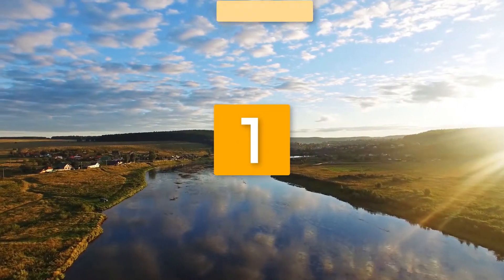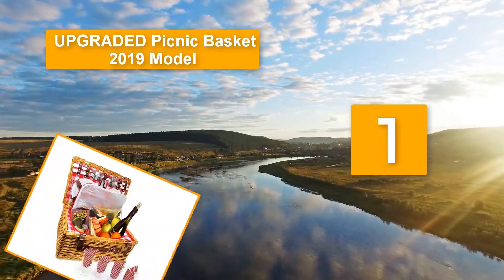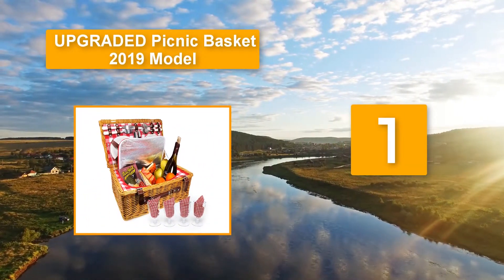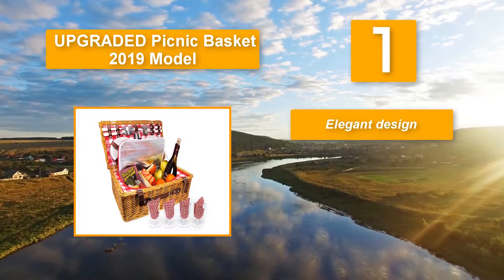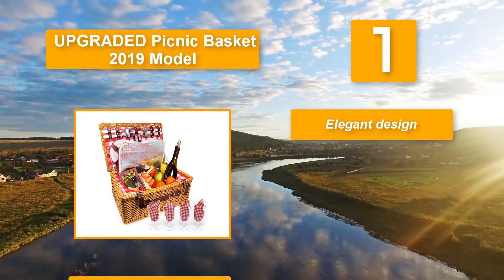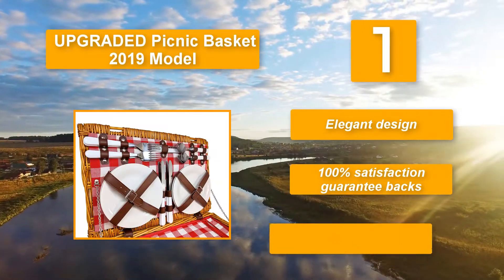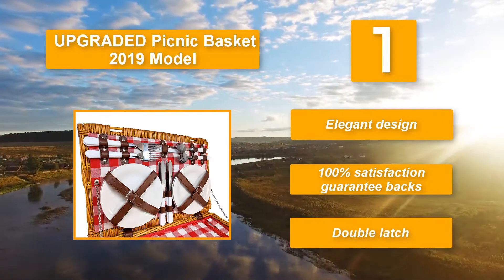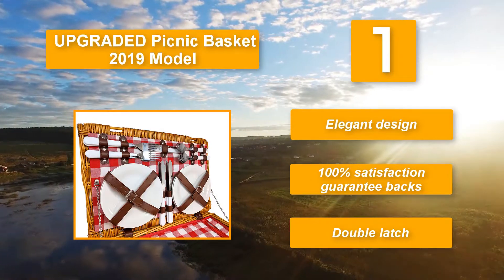Number 1: Upgraded picnic basket, 2019 model. The price of the basket suits almost every pocket. The stained wicker features offer maximum strength while giving off an impressive look. Additionally, it features a double latch which keeps it enclosed when in transit. All the dinnerware is secured so that each item remains in place, ensuring that nothing shifts when moving. Elegant design. 100% satisfaction guarantee. Double latch.